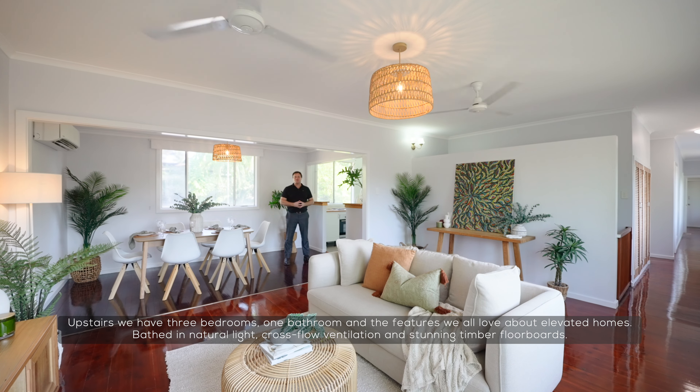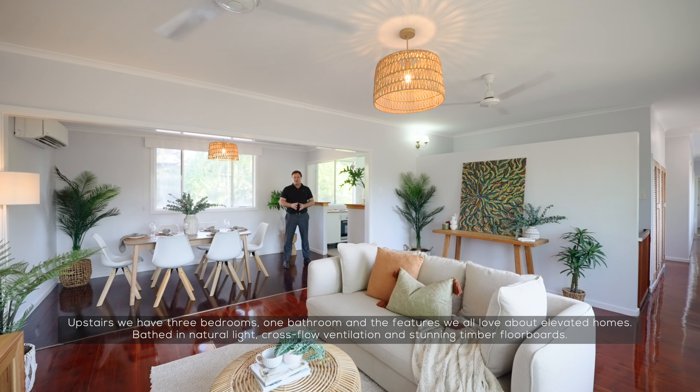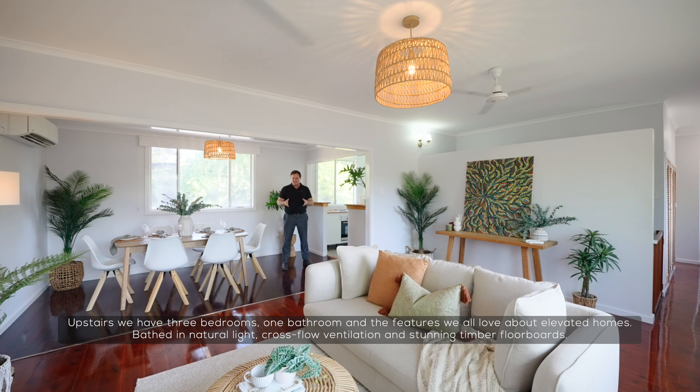Upstairs we have three bedrooms, one bathroom, and the features we all love about elevated homes — bathed in natural light, crossway ventilation, and stunning timber floorboards.